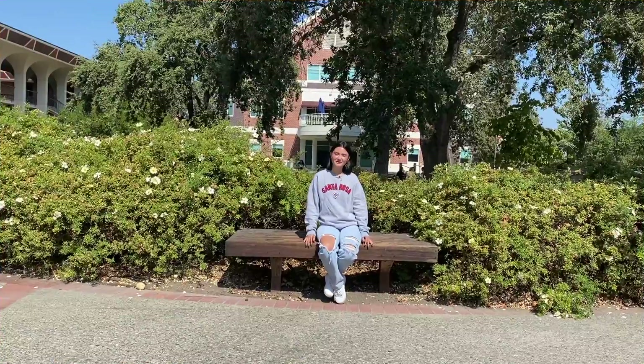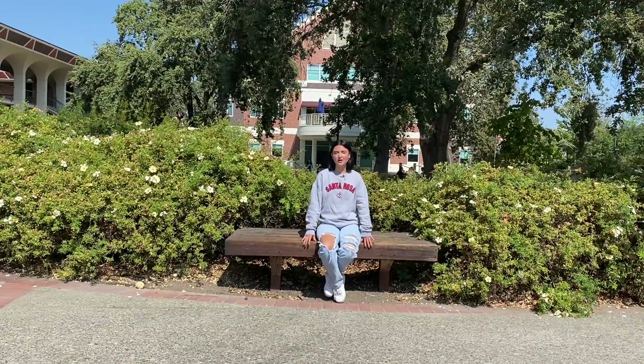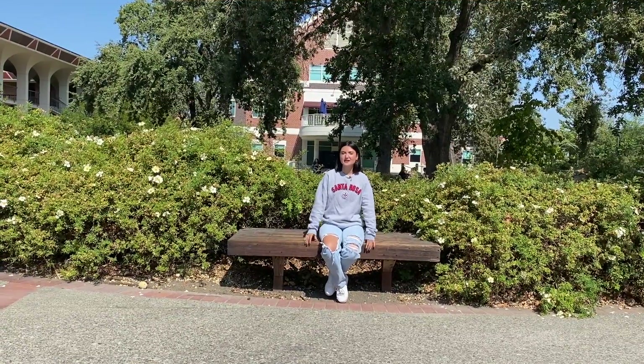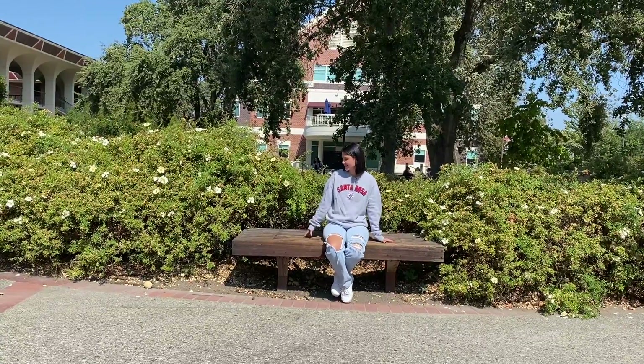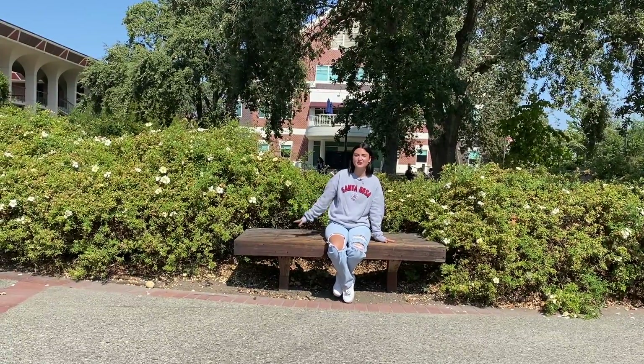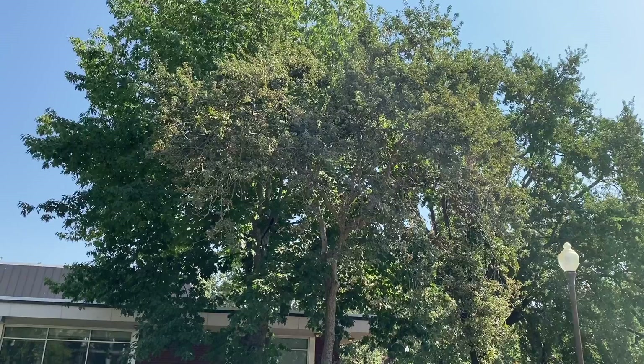Hi, everyone. My name is Micaela. I'm an international student, and I come all the way from Ecuador. Today, I wanted to show you my favorite place on campus, which is this bench because it has the flowers and it's very natural. You can see the oak trees on the back.